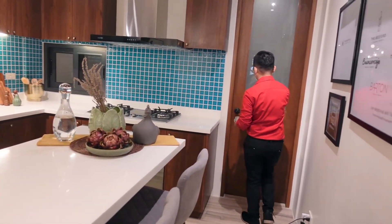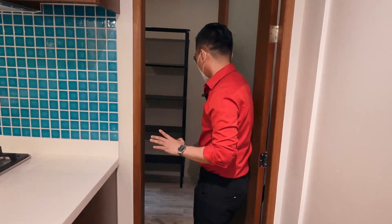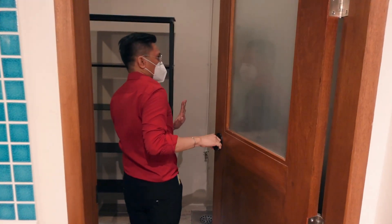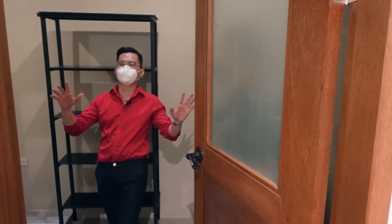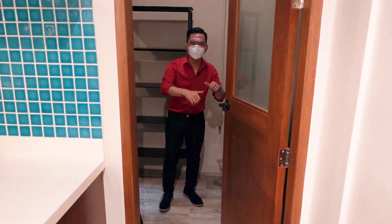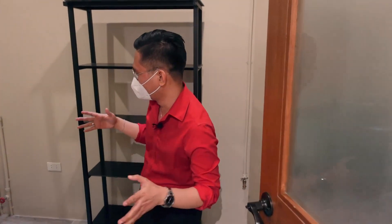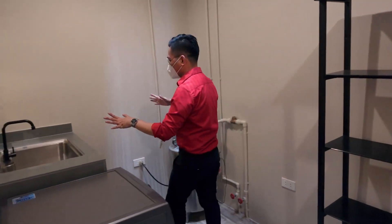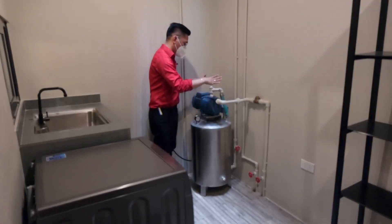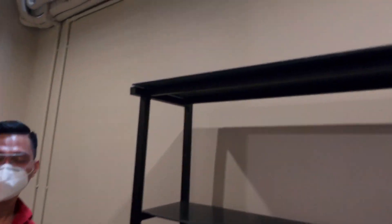On this side, we have our laundry and service area. It's a bit messy for now, but you can put your washing machine here. There's a sink, and we have a water pump here for water. There's also an exit from the upper floors.